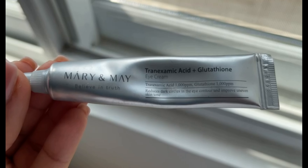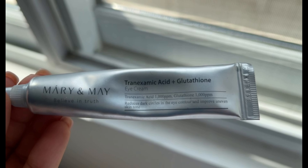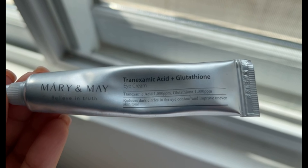Moving on to another question while I'm applying my eye cream. I really love this eye cream because it has all the ingredients that really brighten up your skin — like tranexamic acid and glutathione. These are the ingredients you need when you want to brighten your skin. I really love it, it's from Mary and May. Apart from being so hydrating, the ingredients are amazing.